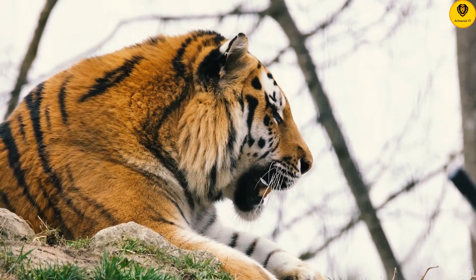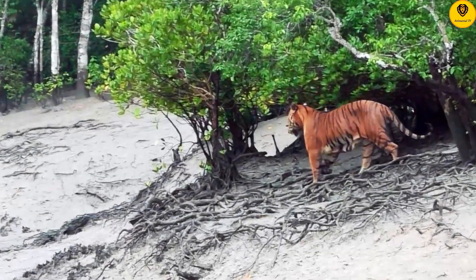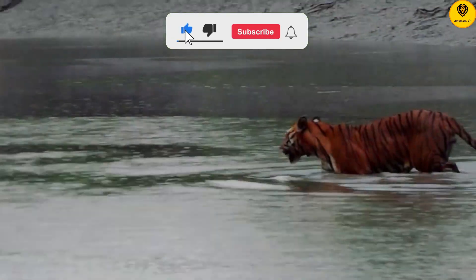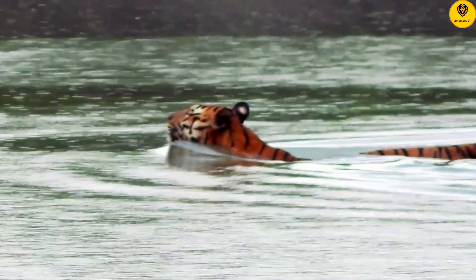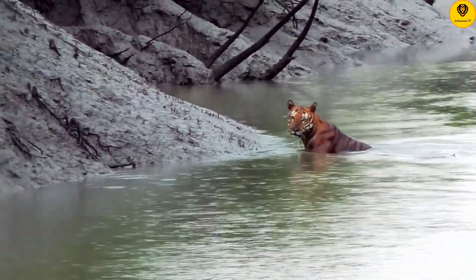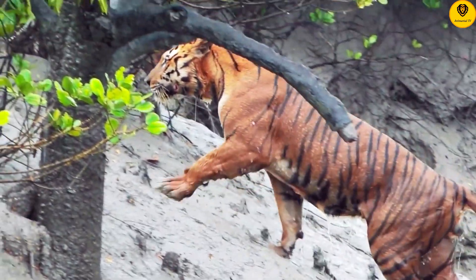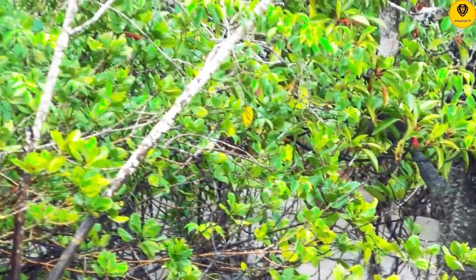Tigers have webbed toes and are often found near bodies of water, having adapted for a semi-aquatic lifestyle. They appear to enjoy being in the water, unlike most cats, and are excellent swimmers, using their powerful muscles to propel their bodies. They have also evolved webbing between their toes, which allows them to push a greater volume of water with each stroke of their paws.